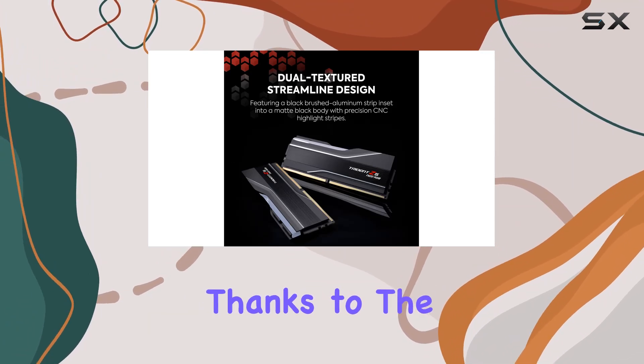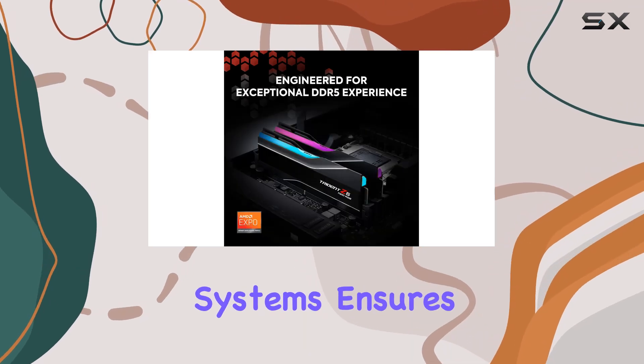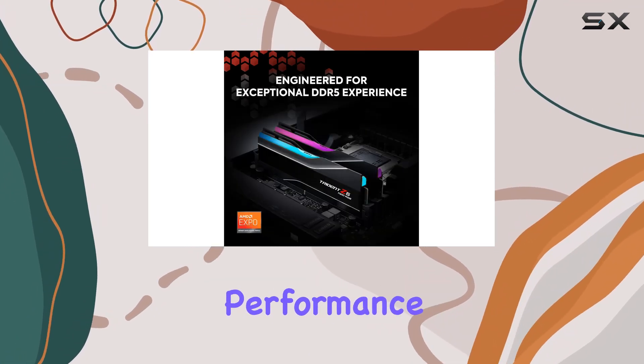Installation is a breeze thanks to the 288-pin UDIMM form factor, and compatibility with desktop systems ensures that you can enjoy top-notch performance no matter your setup.